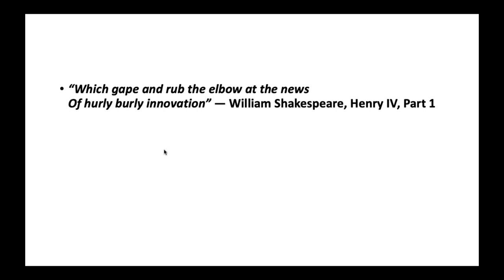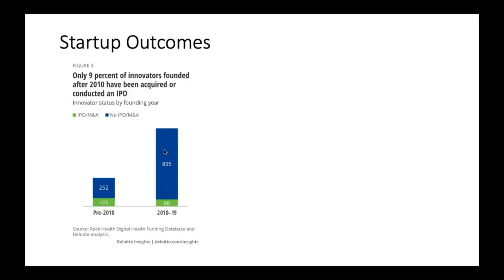Innovation — people have been talking about innovation even since the time of Shakespeare. When talking about outcomes, this is a really important slide to start with. When talking about startups, about nine percent of innovators who started after 2010 have been acquired or conducted an IPO. That means that 91 percent of all startups actually don't get there, and that's something important to remember.